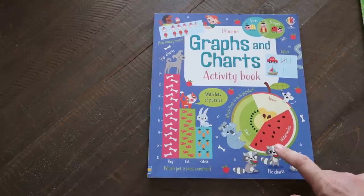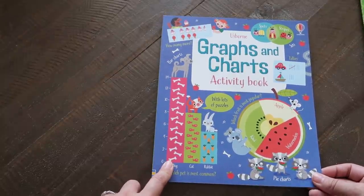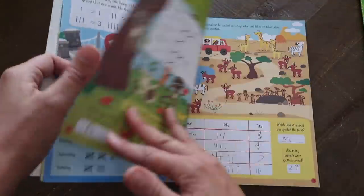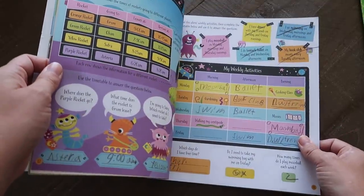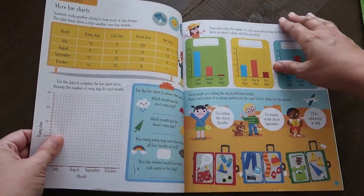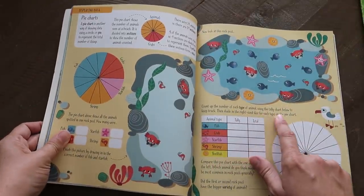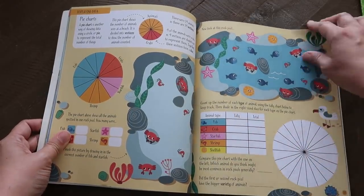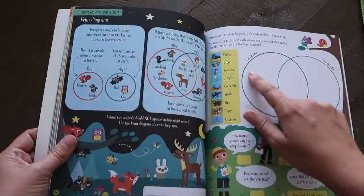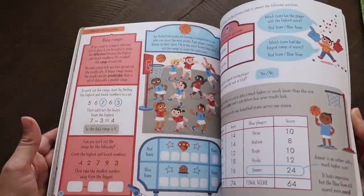I love these activity books so much, and right now there are just three on the website — so if you're interested I'd encourage you to grab them even if you're not quite at that level yet, because I'm not sure if they're being discontinued. The Graphs and Charts Activity Book has bright illustrations — pie charts, tally charts, Venn diagrams, and quick quizzes. It's a really fun way to learn about graphs and charts.